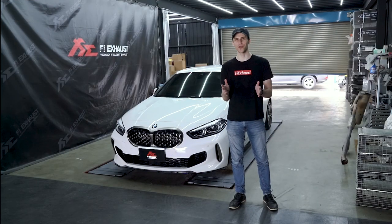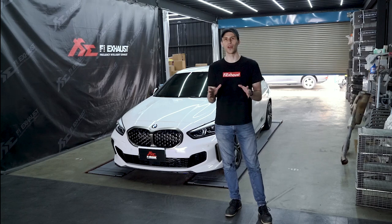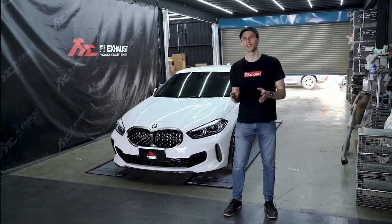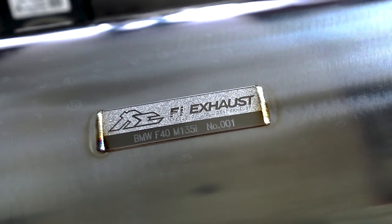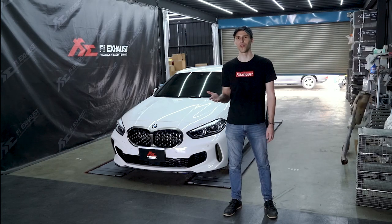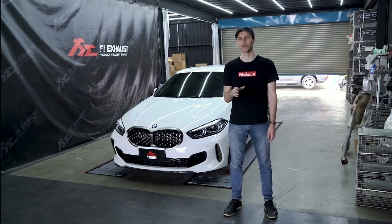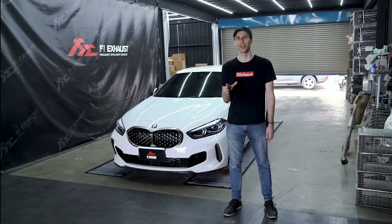Hi, today we have something very special for you guys. We're introducing our new Echo exhaust system for the new M135i car model right beside me. It's fitted with a full catalyst Echo exhaust system with dual tips in carbon fiber. The stock comes with 302 horsepower, but you can expect horsepower gains from 5 to 10 percent with our mean sounding exhaust.